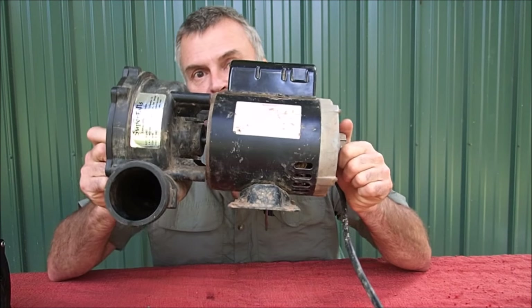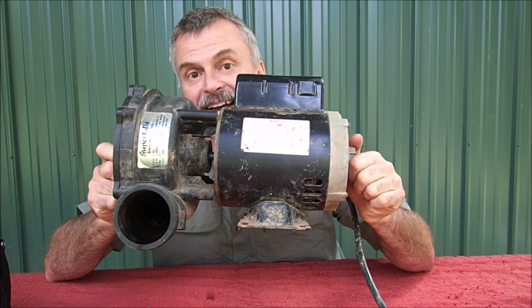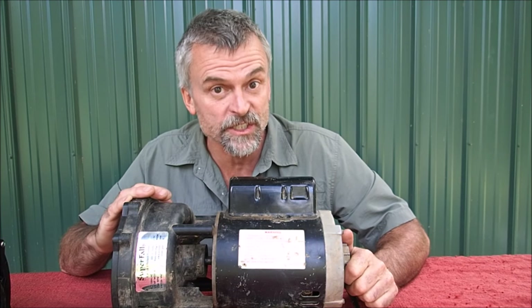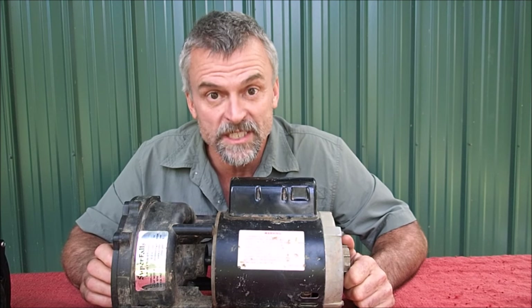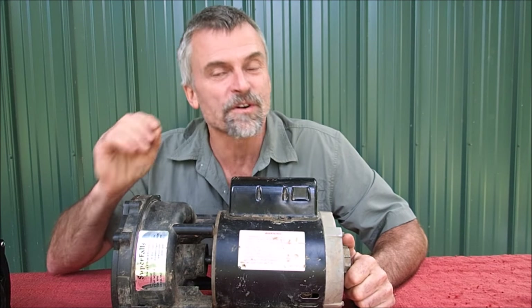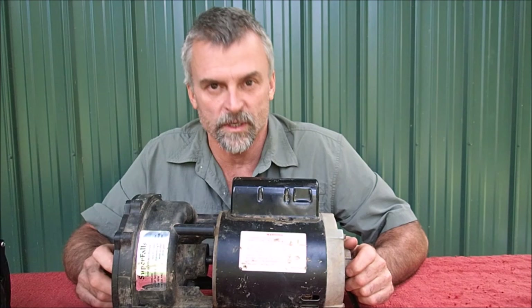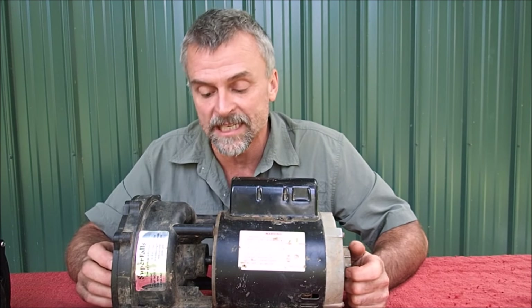The pump in question is this one here — a Super Falls KJ11000. I bought this one seven or eight years ago, and it has been running continuously in my koi pond since that time. Very happy with it, but it's getting a little bit noisy. I can hear it running now, and I decided I wanted to get a new one, exactly like this, because it has lasted a long time.